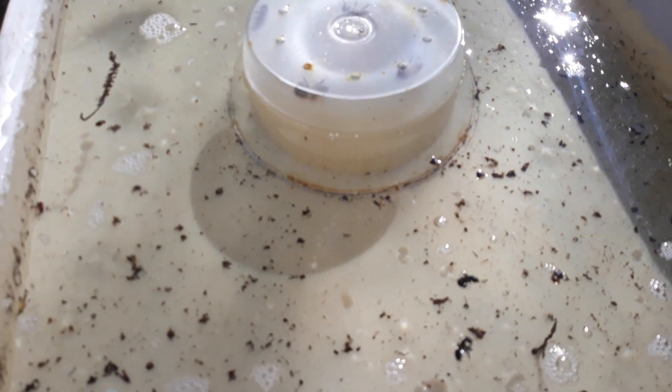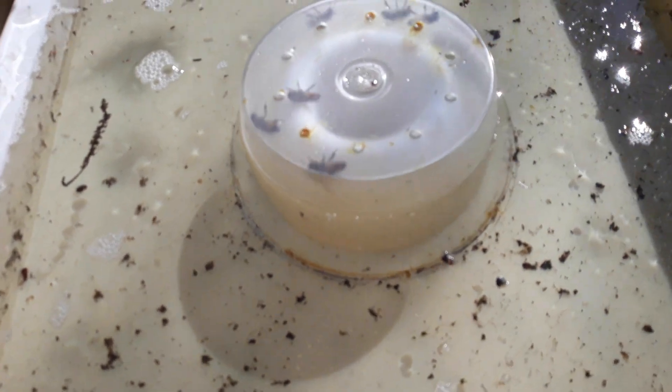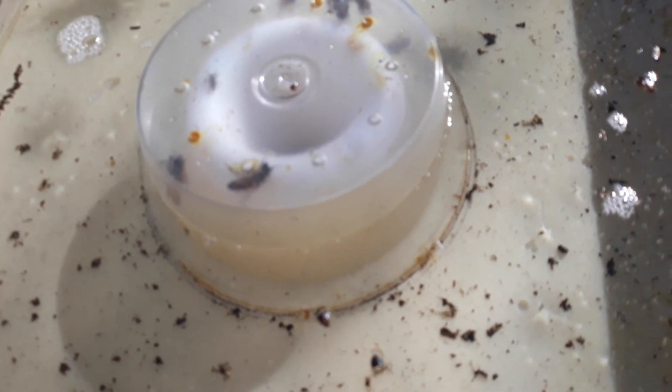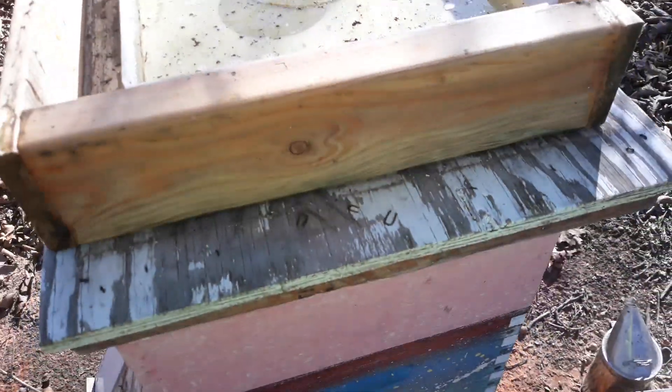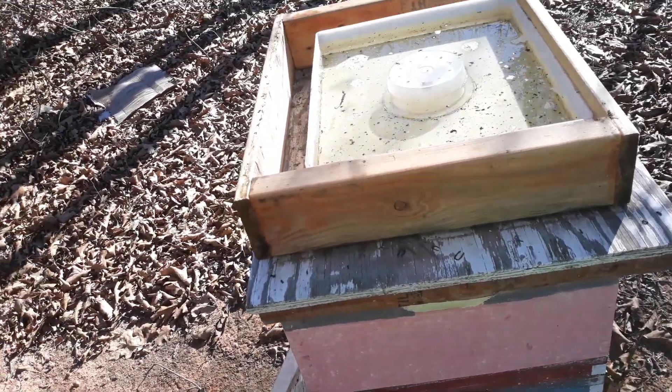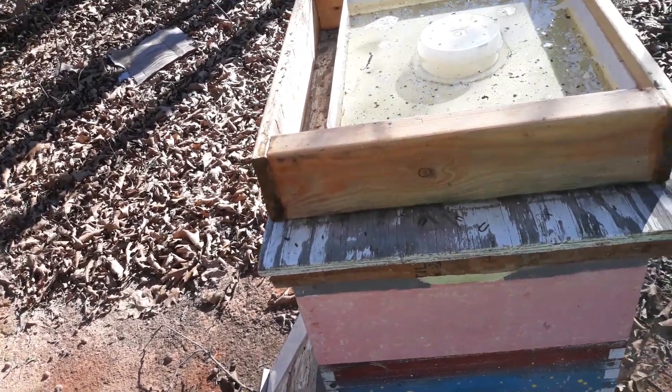I've been told not to do that because more bees drown. Like there's a bee on her back right there — she'll probably drown. But I might try to move that lid, see if I can get her turned around or something. Or she might already be dead. I don't see her moving.